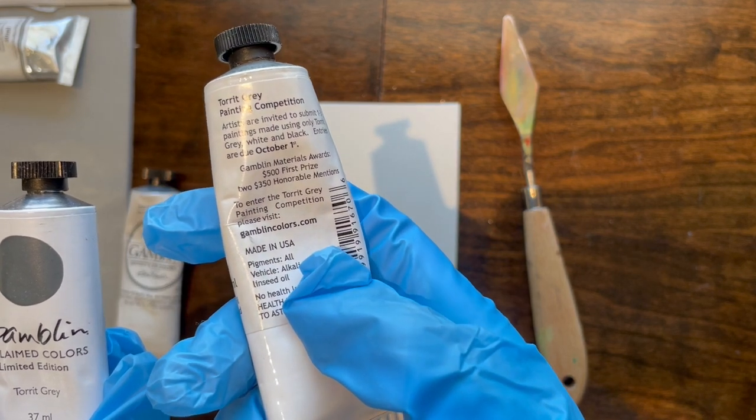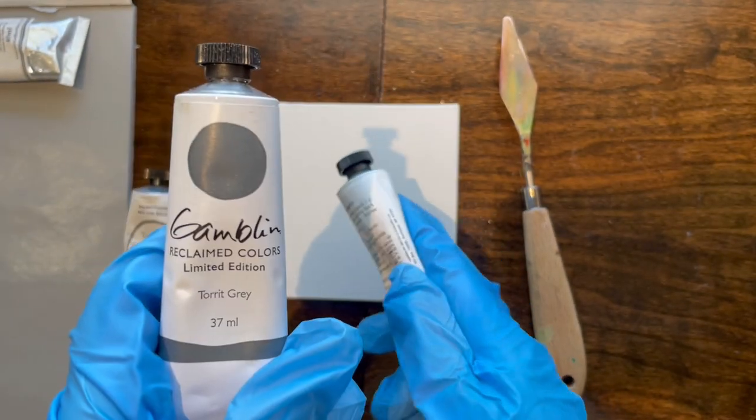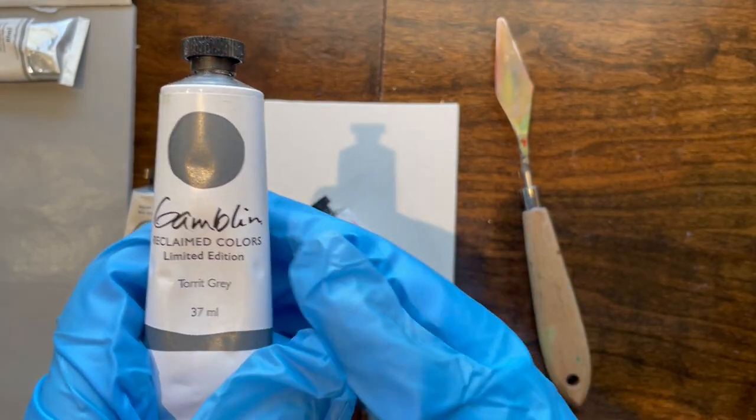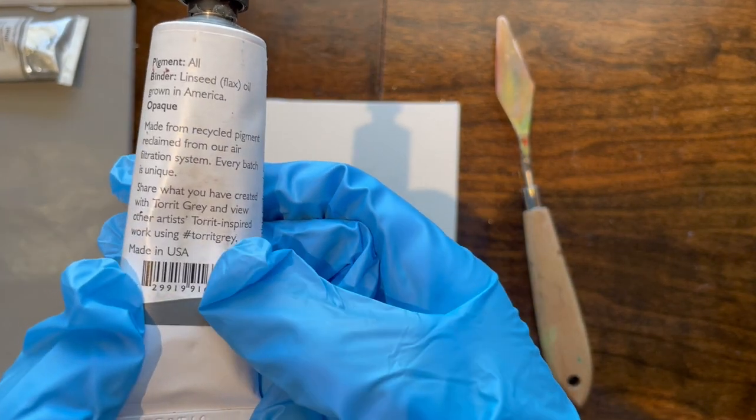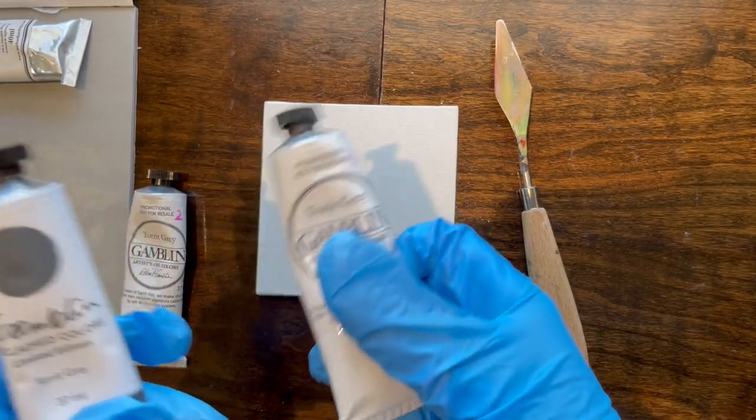They used to have entries due October 1st, because they came out in the spring and gave people time to do it for the fall. But this one came out sometime in like November, I think. And now all they have is a hashtag. So yeah, they stopped doing that little contest because of everything.